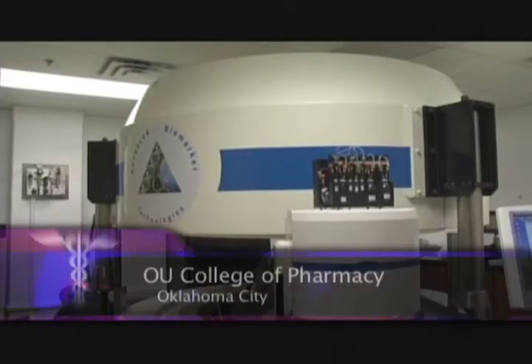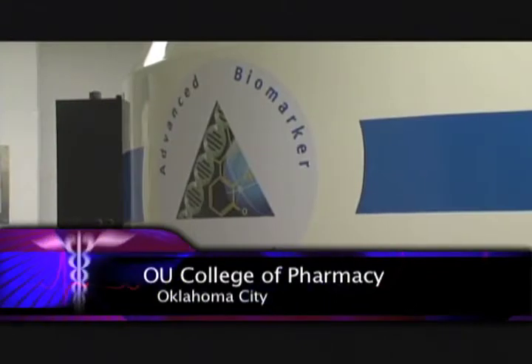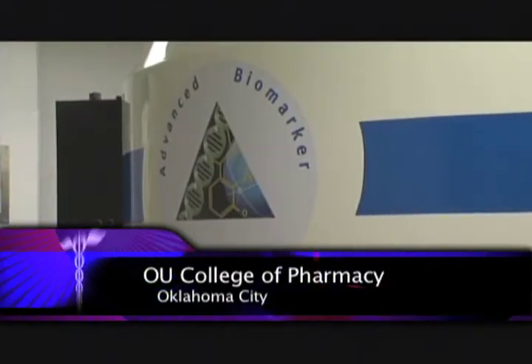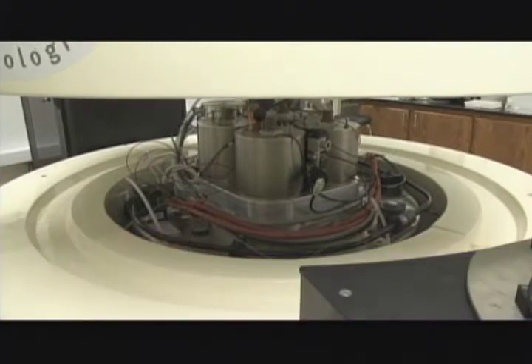Meet the biomarker generator at the University of Oklahoma College of Pharmacy. It's a piece of equipment known in the research world as a cyclotron, but this new version is much smaller and more efficient than its predecessors. The first biomarker generator in the world, now installed here on the OU Health Sciences Center campus, has the capability to produce a single dose of a radioactive biomarker literally at the push of a button and in about 30 minutes.